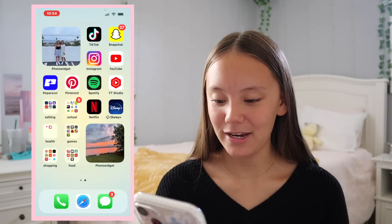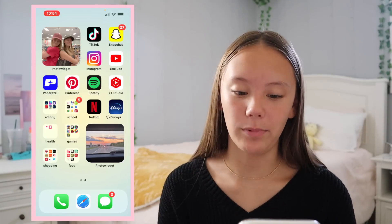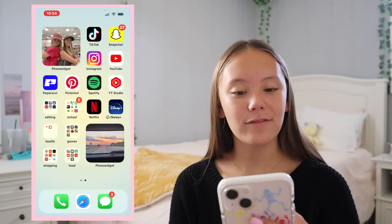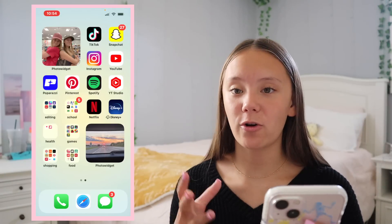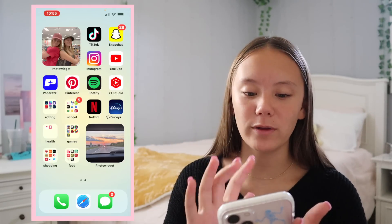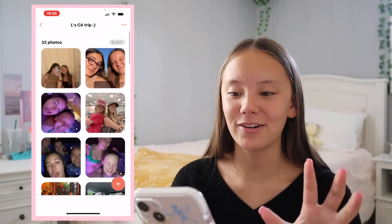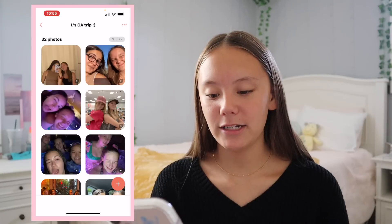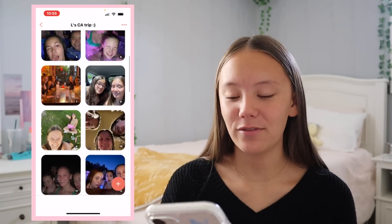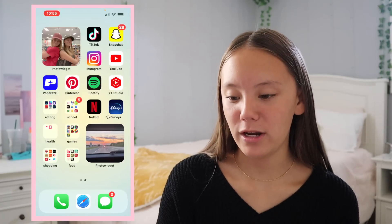Now moving on to the second page. On the top left there's another Photo Widget that circles through a bunch of pictures — this one is all pictures from when Lindsey traveled to California. We took so many pictures on that trip, so I titled it 'L's California Trip.' The picture shown right now is a picture of me and Jenna the day before Lindsey flew in — we were at Target buying some essentials.